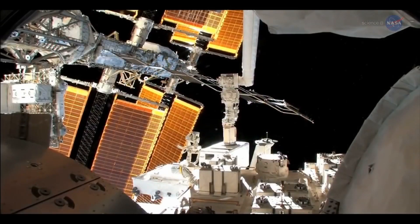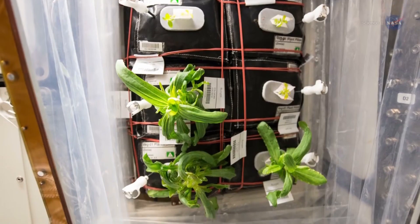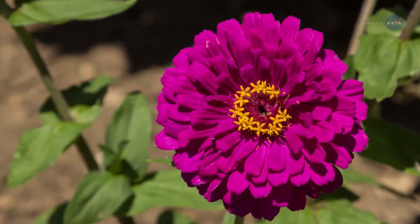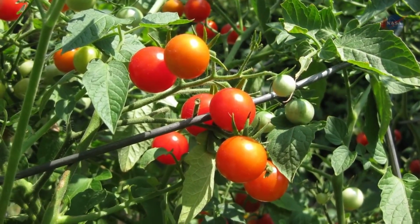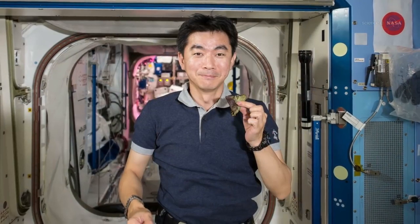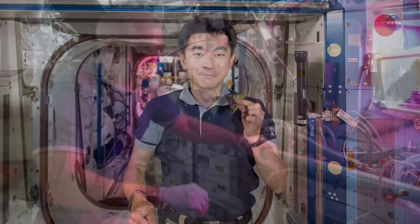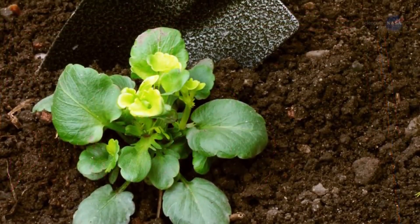Other botanical treats are planned for the astronauts as well. We have additional seeds on board the station, says Masa. These are zinnias — really pretty, daisy-like flowers that help us understand longer-duration growing plants that have to flower in space, such as tomato. That kind of enjoyment is expected to be an important added bonus to veggie. I think the psychological benefit of growing plants in space will be incalculable, she says. Having living plants can help with stress and increase the crew's enjoyment. Growing plants can provide the sights, smells, and tastes of Earth.